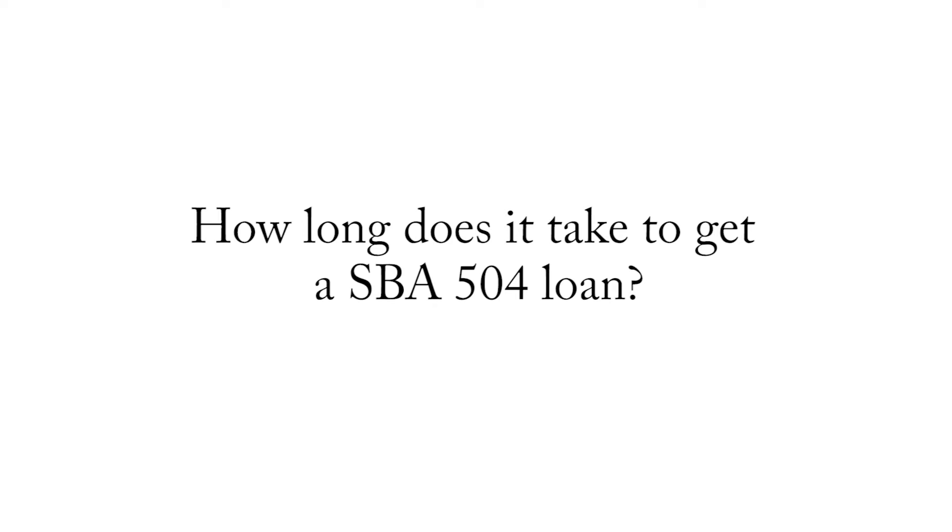When financing with Fountainhead — an SBA 504 loan or conventional bank loan — the first step in the process is often our pre-approval application. We get six basic documents from the business owner, and within 24 hours we've structured the entire transaction: their monthly payment estimate, their down payment, and an approximate interest rate. We've structured the whole deal.